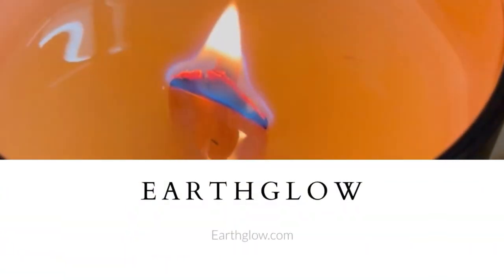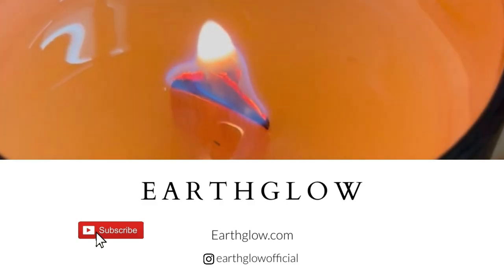That is what this video is all about, and if this is something you're interested in, I hope you're subscribed and keep watching. As I always say at the beginning of these videos, fragrance is highly subjective — a fragrance I love you might not love. This series outlines fragrances I've had extensive experience testing and/or selling successfully in my own candle line.